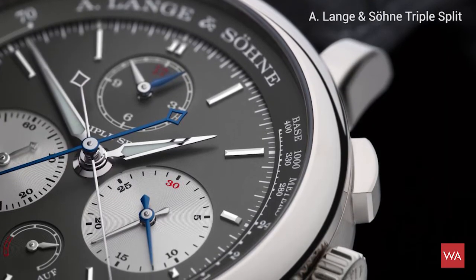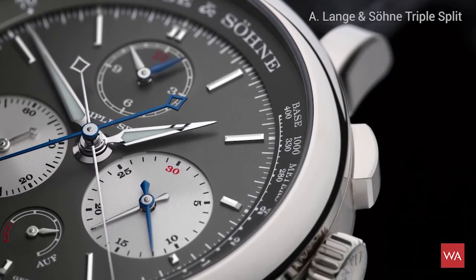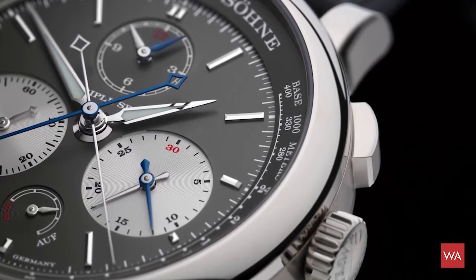It's the only chronograph that enables you to measure additive and comparative times as long as 12 hours. A normal split-second chronograph would do this for one minute. A. Lange & Söhne already presented the Double Split in 2004, which was able to measure 30 minutes. But now with the Triple Split presented at the SIHH, the time was extended to 12 hours. The amazing watch is comprised of 567 components. 100 pieces will be made and it will be sold for around $147,000 US dollars when it comes to market.